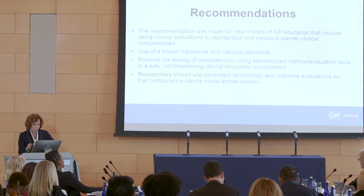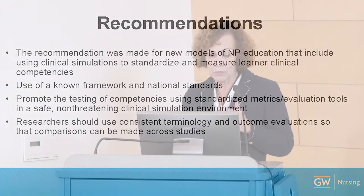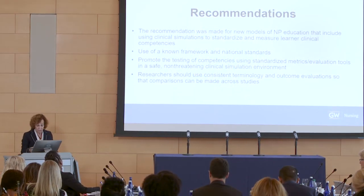Researchers should use consistent terminology and outcome measures so the evidence base can grow. A graduate faculty member recently thought the INAXL standards were only for pre-licensure — we have to stop that. Even when dealing with NP thought leaders, they want only the NP population studied, even though we have research from medical education and pre-licensure. Of course we can translate from those bodies of literature. In summary, there are barriers, but barriers present an opportunity.